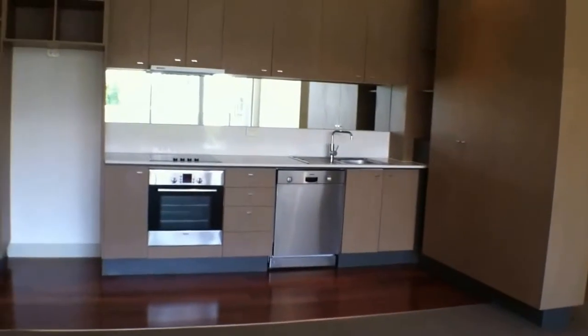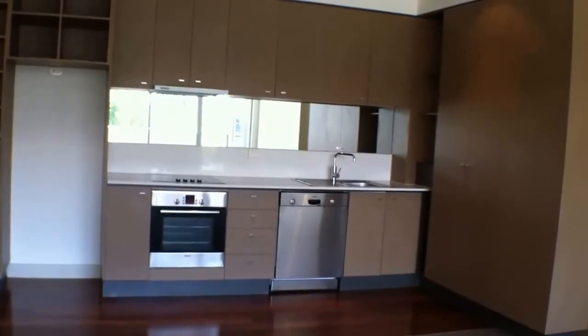As you can see there is lots of storage in the kitchen. We have gas cooking and oven, and a built in dishwasher.